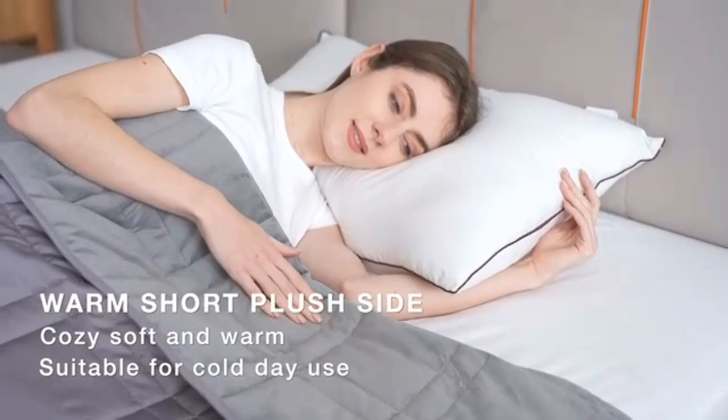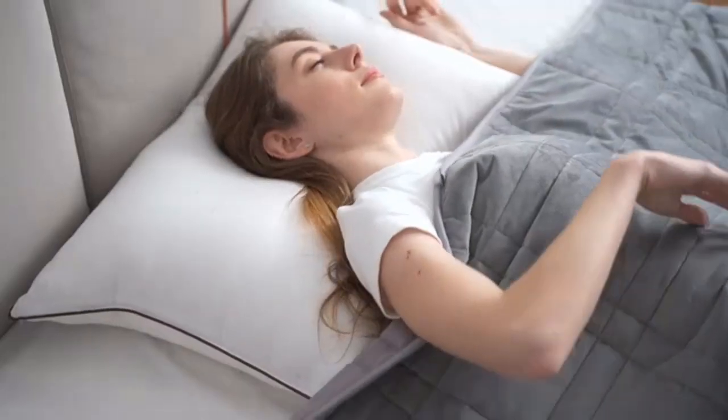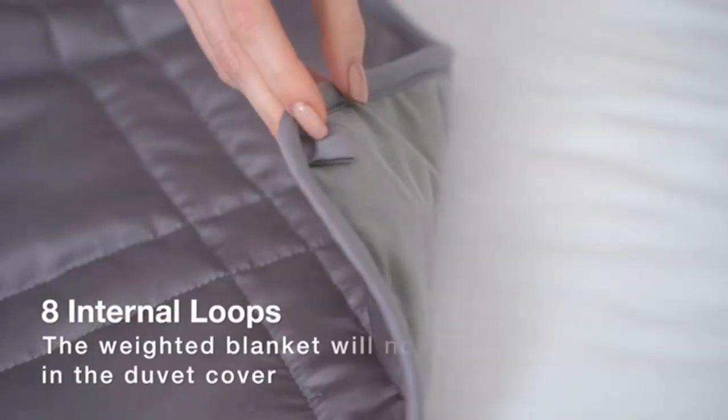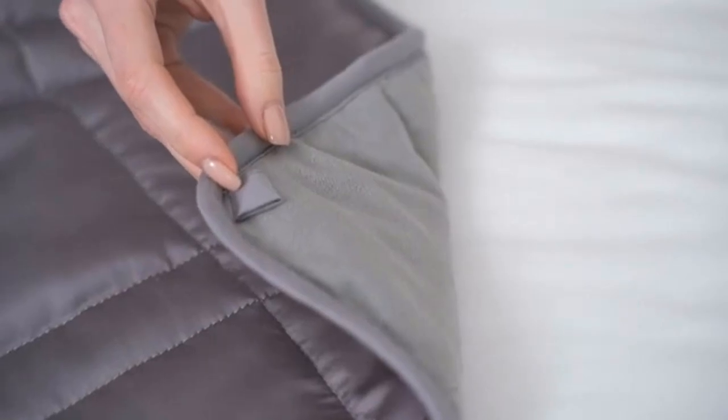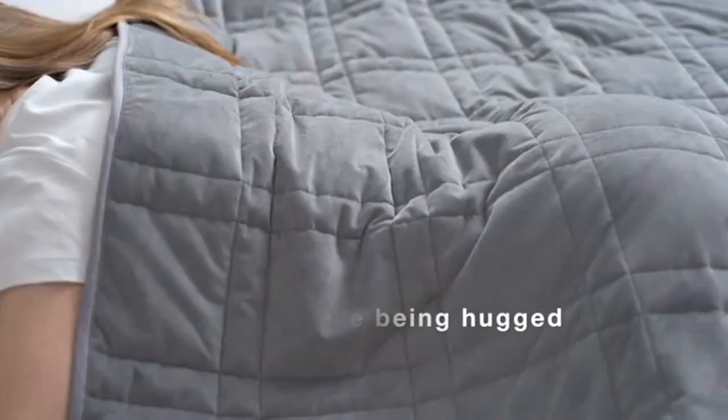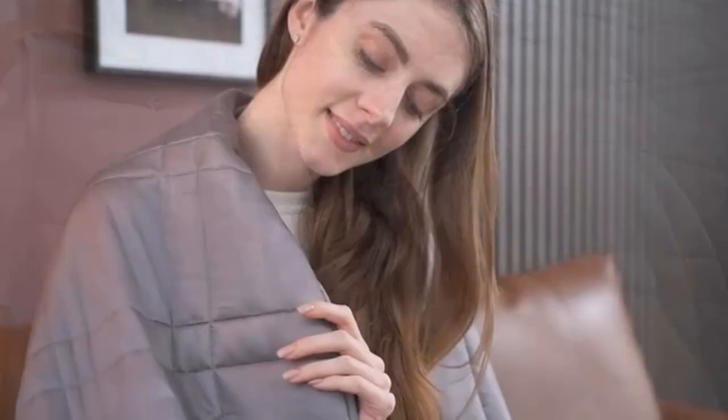Snuggling in bed just got even better with balanced weight for maximum comfort. Each small quilt pocket is filled with environmentally friendly nano glass beads that distribute evenly across the blanket, contouring with any body shape and sleeping position to achieve the desired compression comfort.